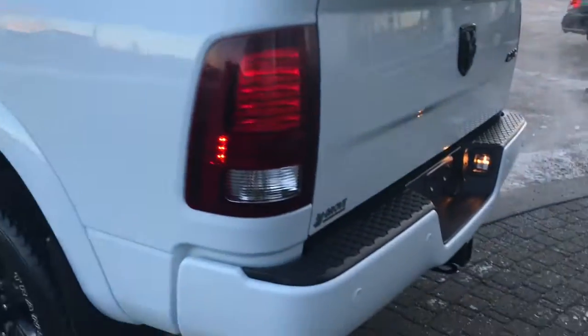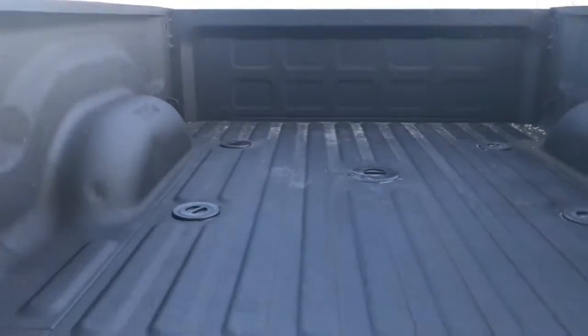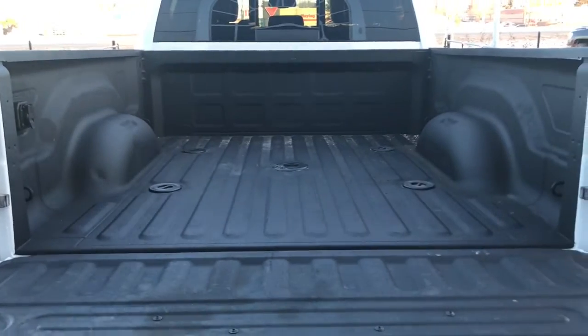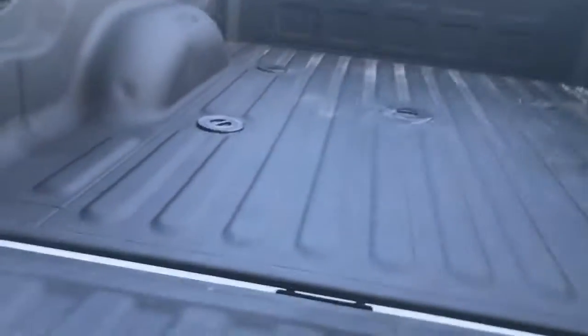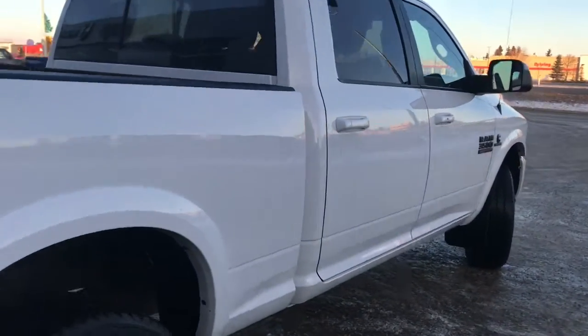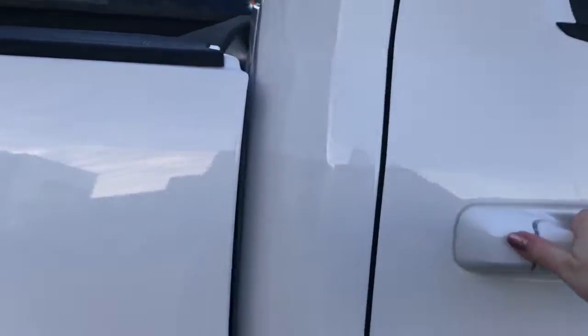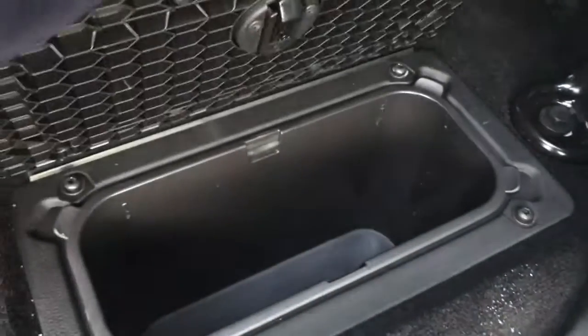Your rear parking sensors are those little circles in the bumper — they'll let you know if you're getting a little bit too close to anything. Inside the box you have your spray-in box liner, all ready for your fifth wheel. Painted-to-match fender flares. This middle seat does fold down, giving you those two extra cup holders, and you have some storage compartments located in the floor here as well.